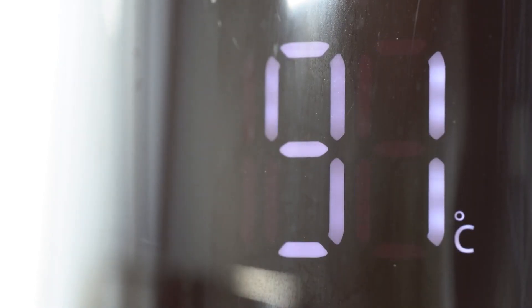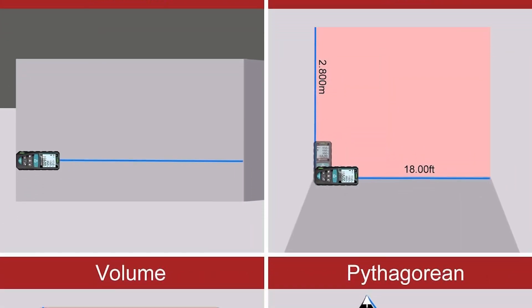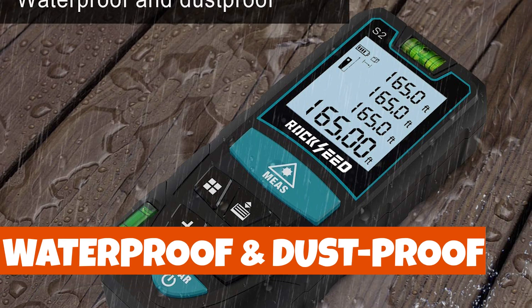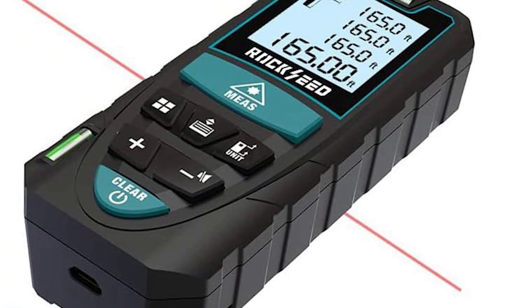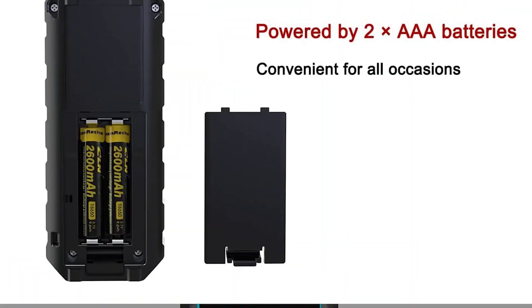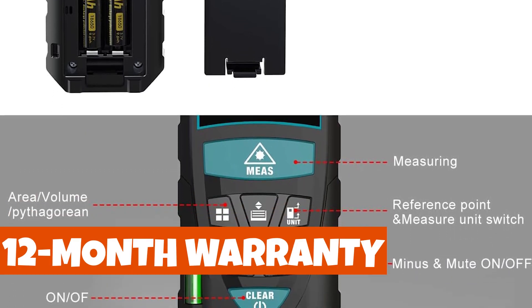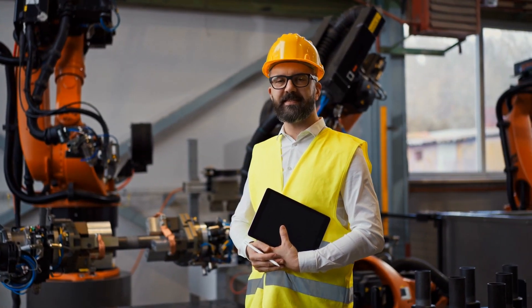The mute setting lets you work quietly in libraries or classrooms. This laser measure is perfect for various applications, from home projects to industrial tasks, with functions like area, volume, continuous measurement, and the Pythagorean method. Built tough with an IP54 waterproof and dustproof rating, this device is ready for any environment. Its compact size and sturdy rubber body provide a comfortable grip, and the included wrist strap ensures secure handling. Plus, you'll receive 1.5V triple-A batteries, a user manual, and a 12-month warranty. It's the ideal gift for your loved ones and an indispensable tool for your projects.